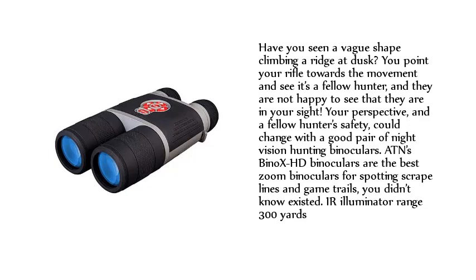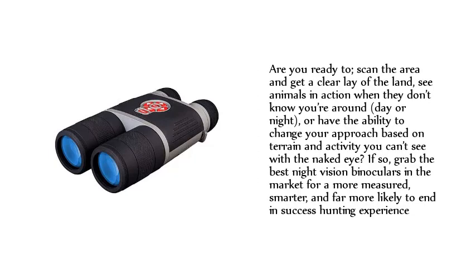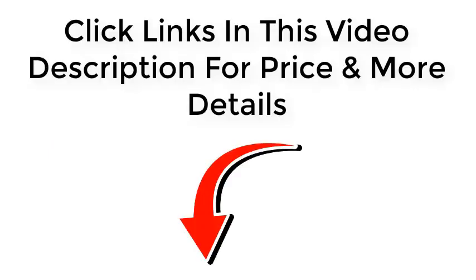IR Illuminator Range: 300 yards. Are you ready to scan the area and get a clear lay of the land, see animals in action when they don't know you're around — day or night — or have the ability to change your approach based on terrain and activity you can see? If so, grab the best night vision binoculars on the market for a more measured, smarter, and far more likely to end in success hunting experience. Click the links in this video description for price and more details.